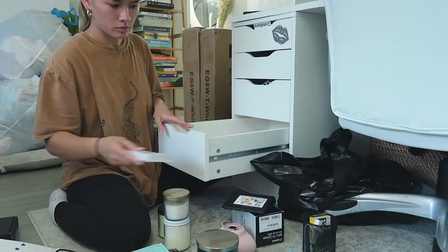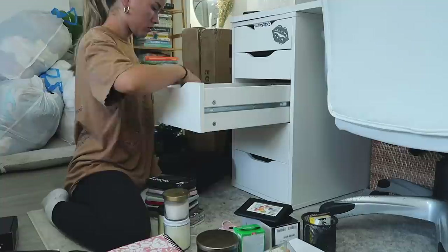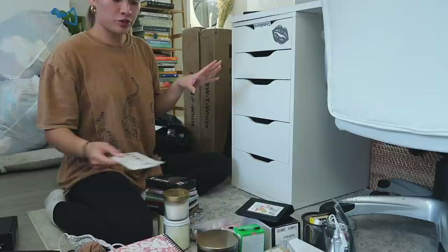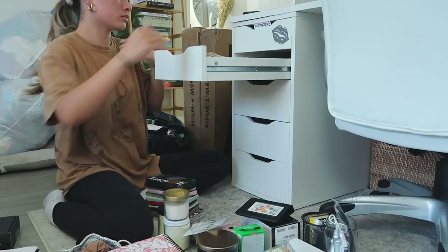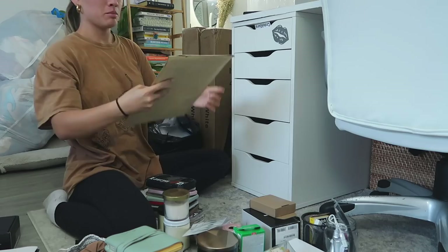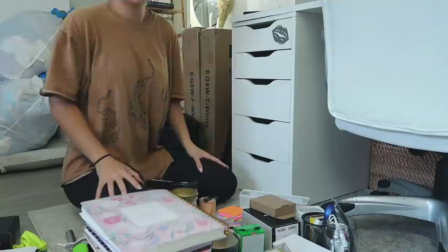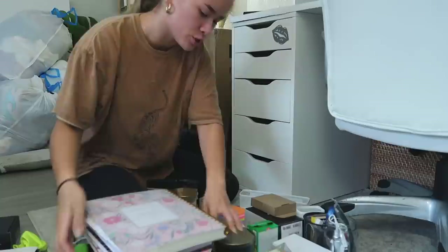Second drawer down. Third drawer down. Fourth and last one — also the most crowded one. Okay, that was everything. We've got a huge mess of literally everything — so random.